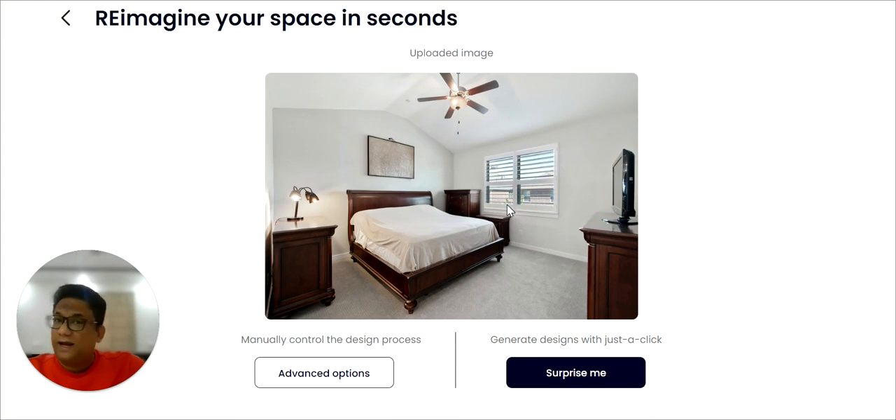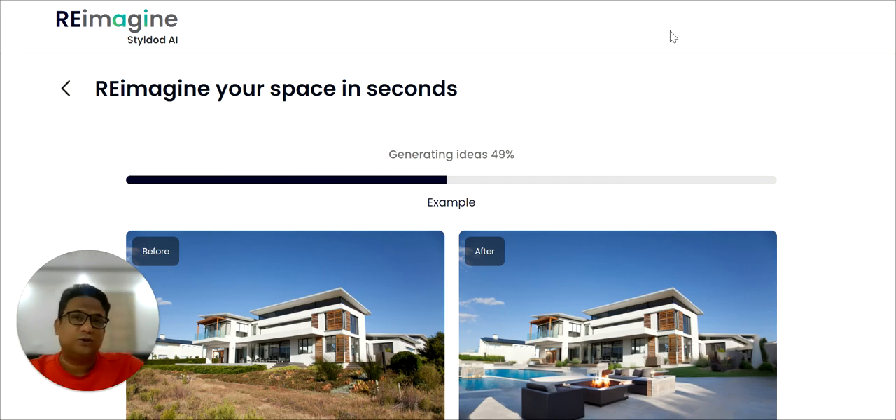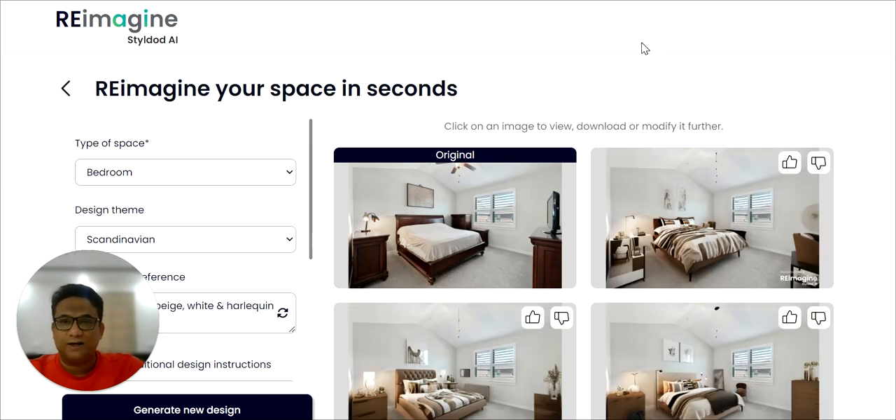Step two, as a first-time user, you can simply click on the Surprise Me button and let AI work its magic. AI will automatically make a few design choices on your behalf, and in just about 18 to 20 seconds, you will have a beautifully redesigned space. It will generate three possible outputs for every photo, and AI also ensures it doesn't make any structural modifications to your room unless you specifically want that.